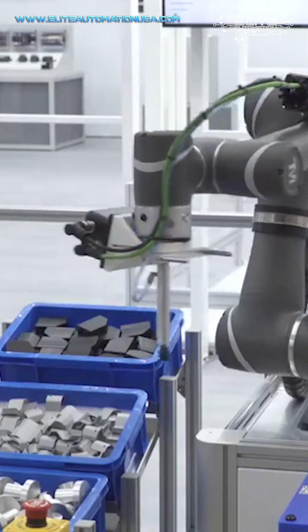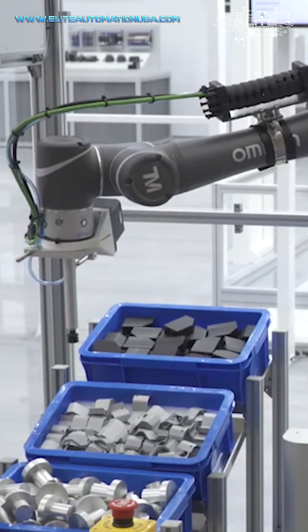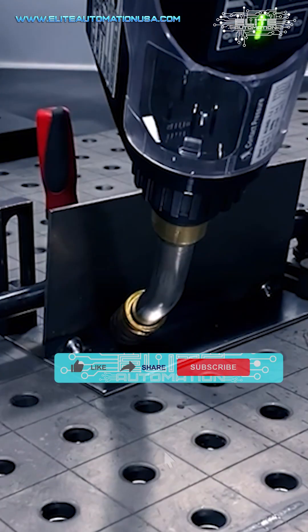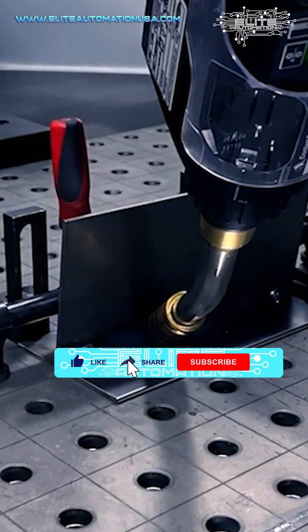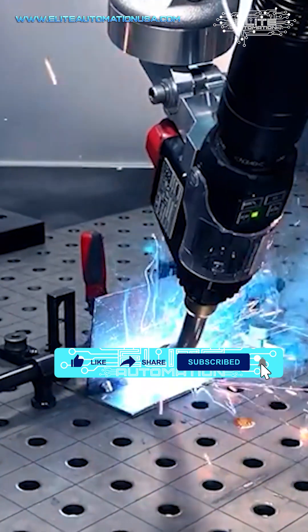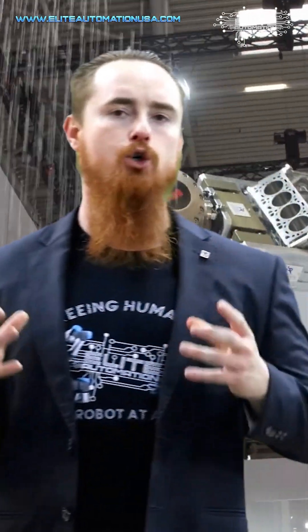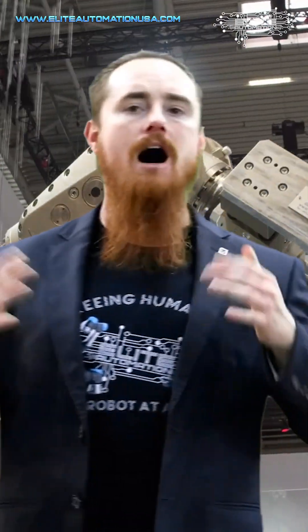Some of those tools may be vision systems for vision location, a welding operation, or seam identifier and seam tracking technology. These robots have to be equipped with tools that are going to make it easier to deploy the robot from place to place.